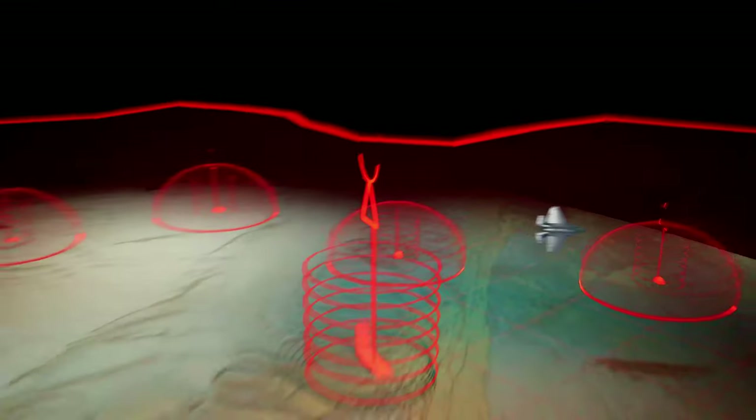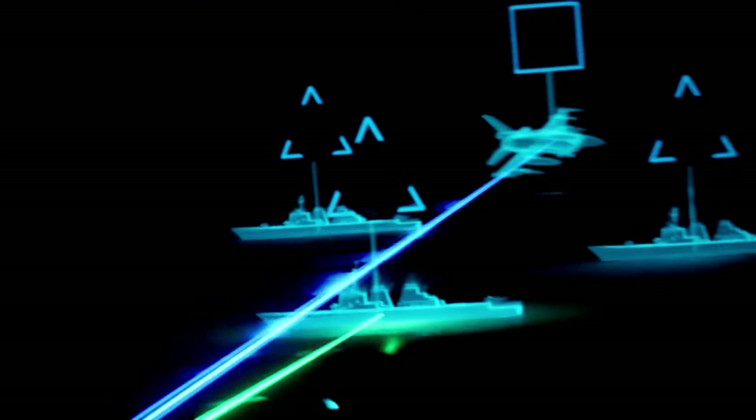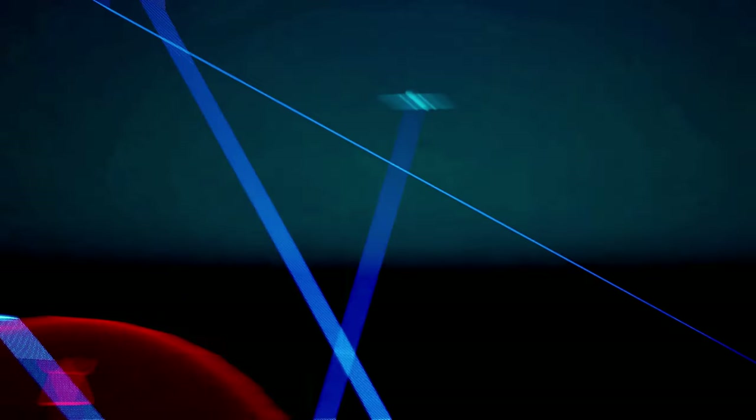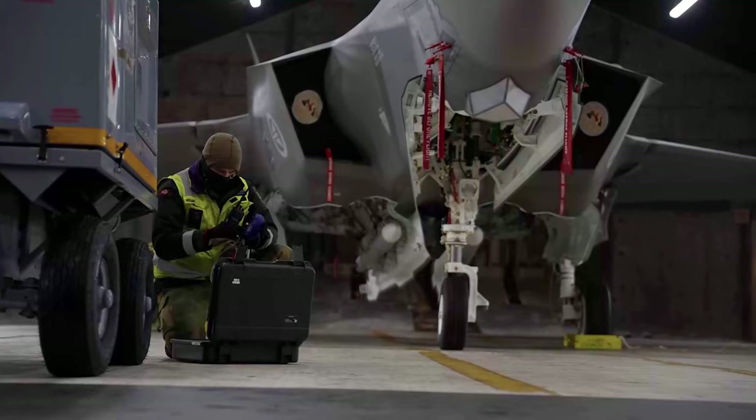Combat data systems provide the mission data to enable the most advanced sensor fusion suite ever integrated on a tactical fighter aircraft. With unprecedented battlespace awareness, the F-35 is the quarterback of the fight — we control the data space, we control the fight. We're working with our industry partners to increase maintenance efficiency, decrease aircraft turnaround time, and rapidly respond to warfighter requirements.